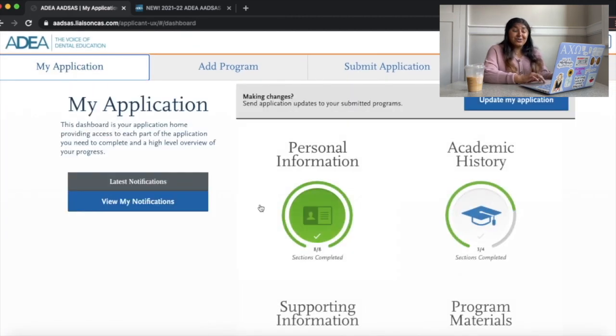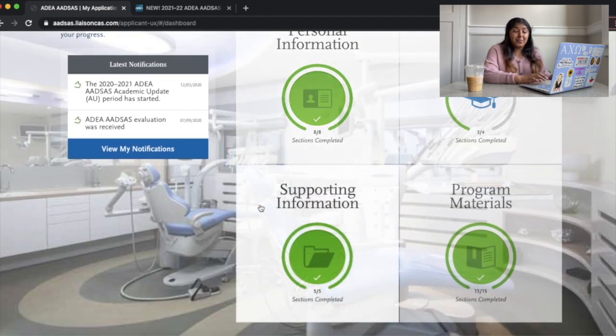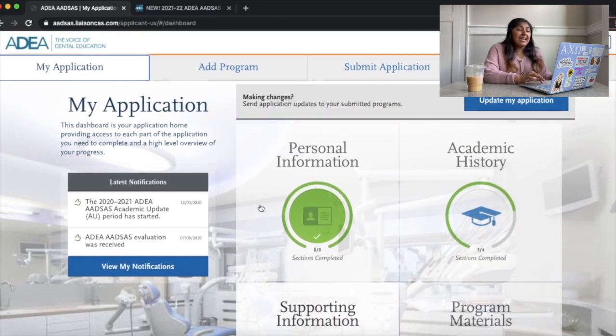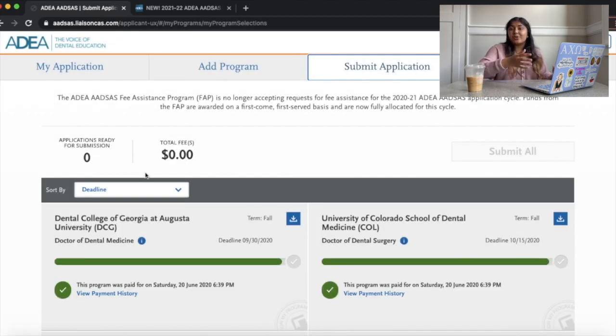That's a tour of the four tiles — pretty straightforward and easy. When you go to submit your application, there will be a fee. It's around $200-something for your first application and around $100-something for every additional application you submit.